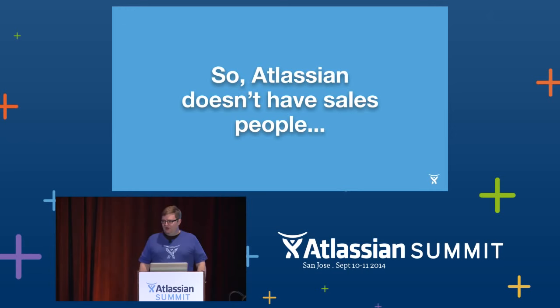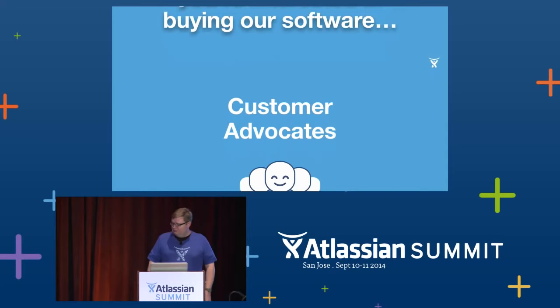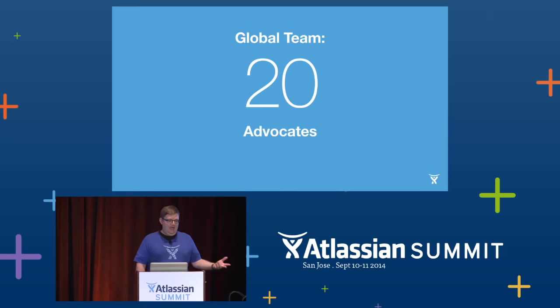So first of all, what is a customer advocate? You may have heard that we don't have salespeople in the traditional sense, but that doesn't mean we don't have people who talk to you. We do have people who help you through the process, help you understand if the software is right for you, explain our license terms, smooth out any payment problems. At Atlassian, most of those people are called customer advocates. There are around 20 of them scattered around the globe in Amsterdam, San Francisco, Austin, and now Manila.